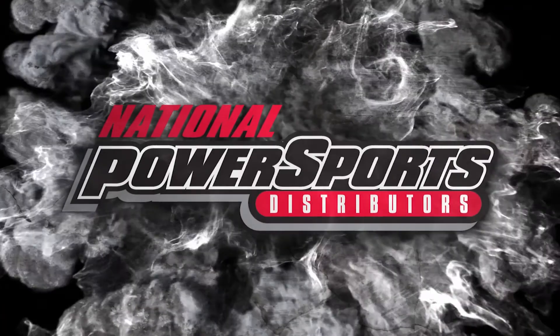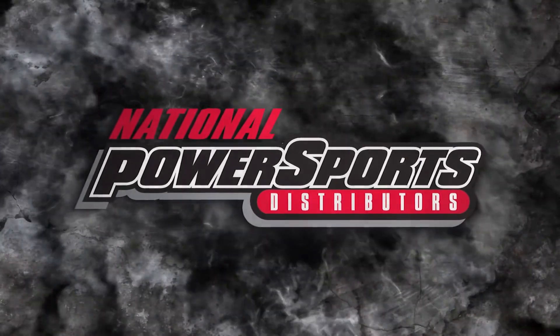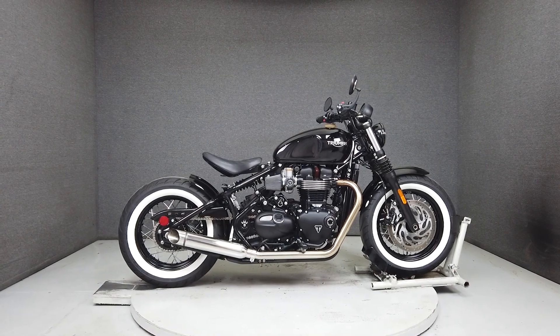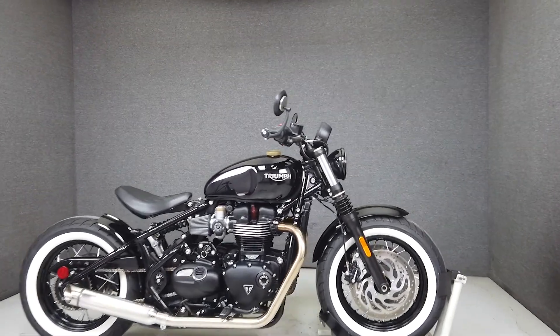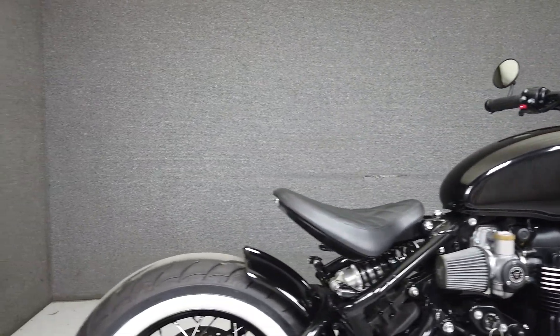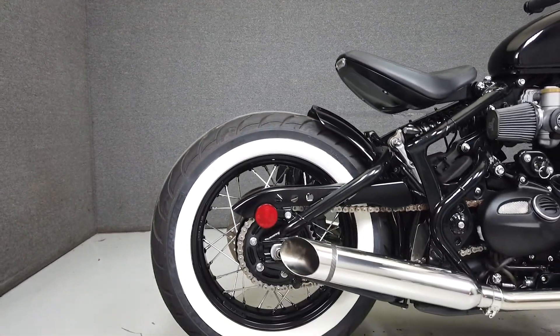Hey everyone, this is Keegan from National Power Sports. This 2018 Triumph Bonneville Bobber Black with 7,921 miles runs and rides well and has been upgraded with a Delkevic exhaust, brass gas cap, brass shift peg, Triumph barrel grips, and black Triumph engine and throttle body covers.